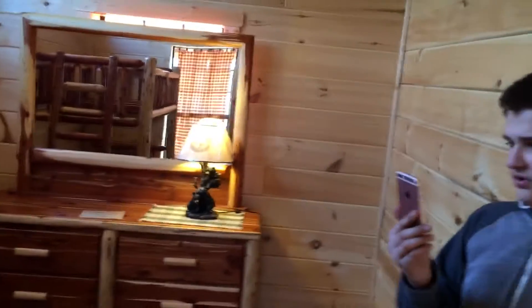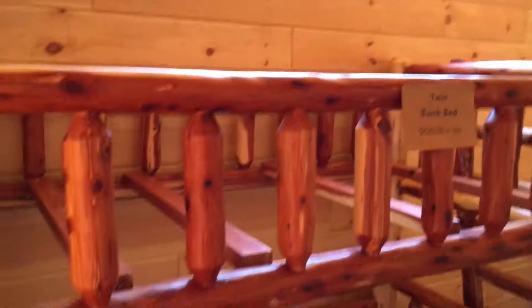Now we are entering the twin bedroom. We have a bunk bed below our twin. This is really interesting. I like this ladder.